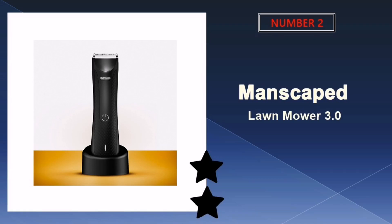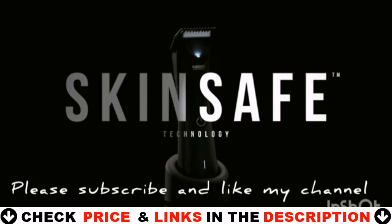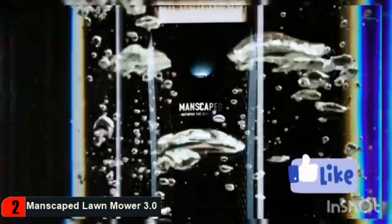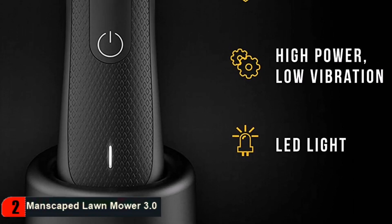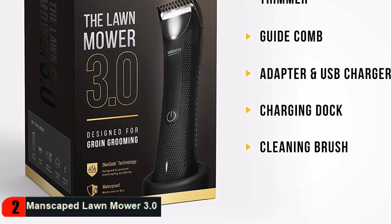Our second best pubic hair trimmer for men is the Manscaped Lawn Mower 3.0. It's one of the best pubic hair trimmers to keep your manhood looking trim, neat, and clean. Its soft ceramic blades featuring advanced skin-safe technology ensure confidence while trimming below the waist. This next-level male trimmer is cordless, waterproof, and can be charged with a rapid charging USB dock. It also comes with an adjustable guard for different hair lengths, ensuring an even trim no matter what length you choose.